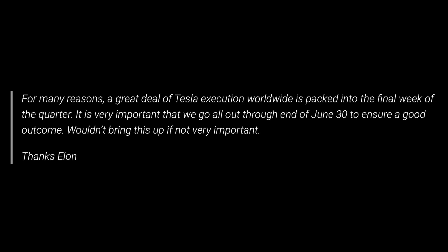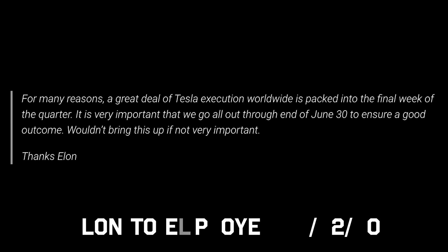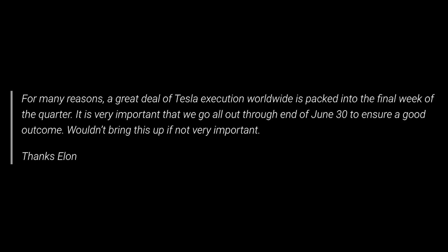Elon sent an email to employees yesterday that was obtained by Electrek, in which he yet again encouraged staff to go all out through the end of the month, noting the importance of this matter. This is certainly not the first time he has attempted to motivate employees for the end-of-quarter push, and this quarter was certainly a challenging one with Fremont being closed for over a month. There are still talks of Tesla turning profitability in Q2, but only time will tell.